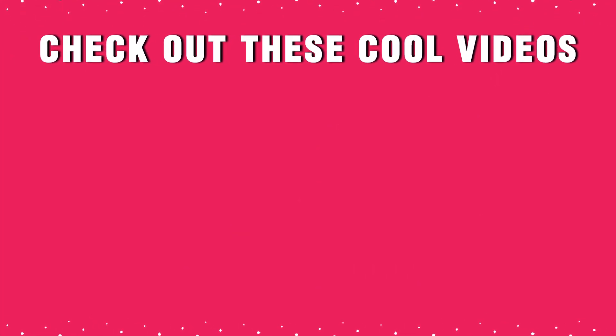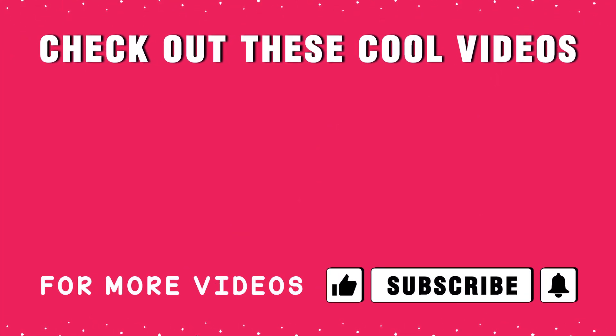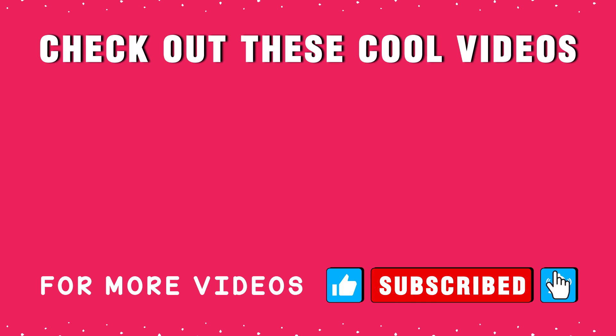Check out these cool videos. If you are seeing value in this video, make sure you are giving it a thumbs up — it really makes a huge difference. If this is your first time here, start now by subscribing and clicking the bell so you don't miss anything. Thank you so much for watching, I will see you next time.